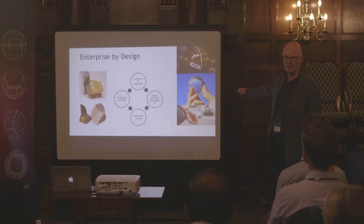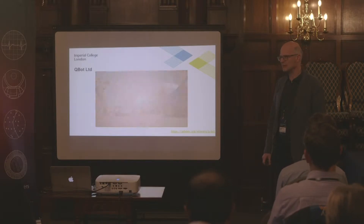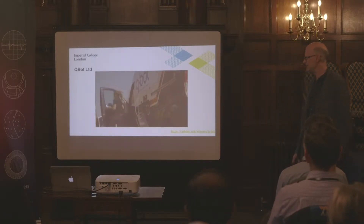Many of you have probably seen Ooho — the edible water held within a Nalgene gel — coming to a bar near you soon, probably not with water in it. This is one company that we rolled out about six years ago. I'll let Dana tell you about it.